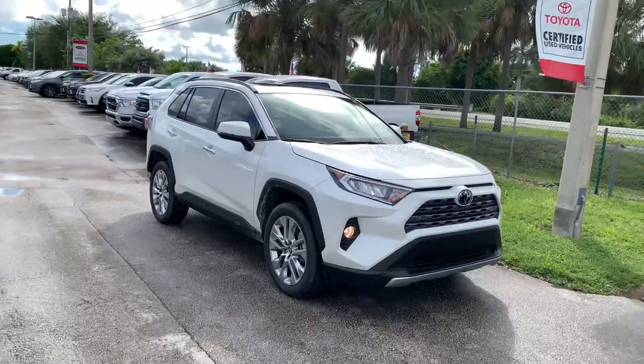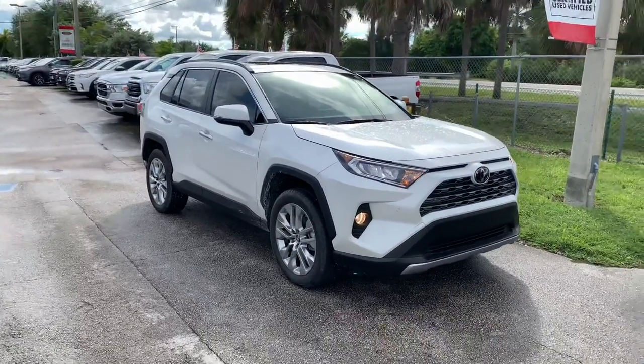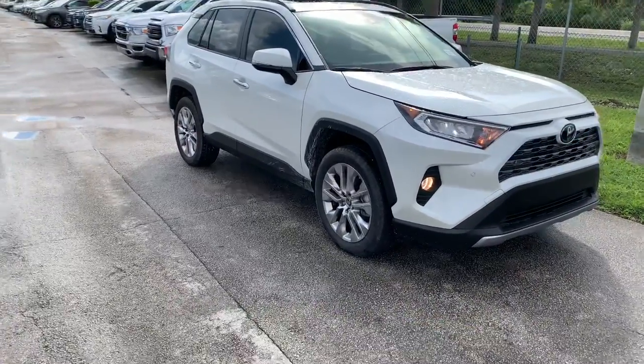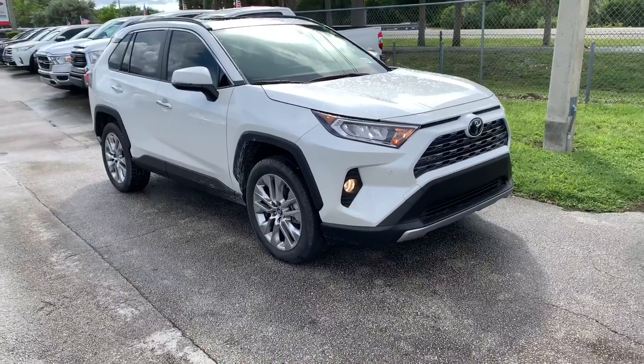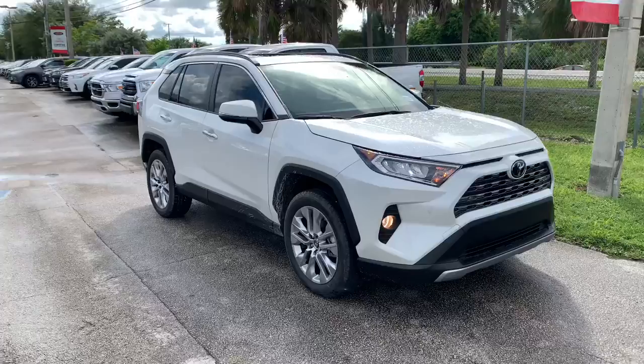Welcome back to my YouTube channel. Today I have the 2019 Toyota RAV4 Limited All-Wheel Drive in Blizzard Pearl, which is a $395 option. This vehicle competes against the Mazda CX-5, the Jeep Compass, and the Honda CH-R. My question for today's video is how does this compare against the other competition?